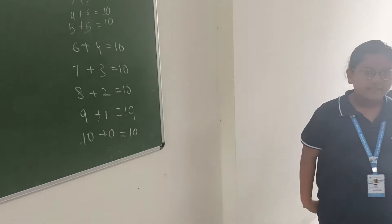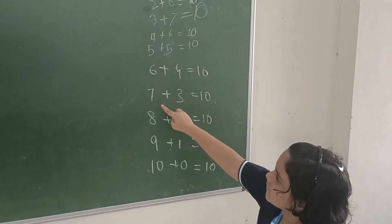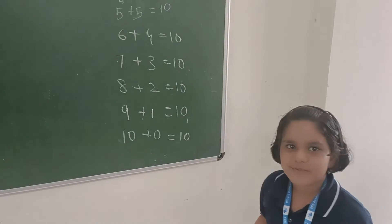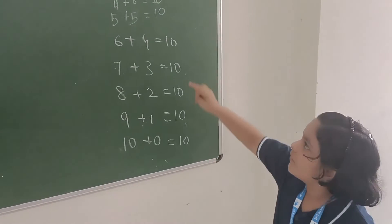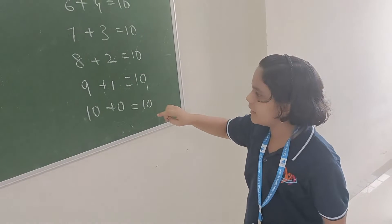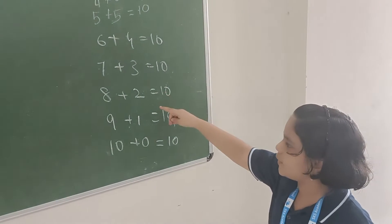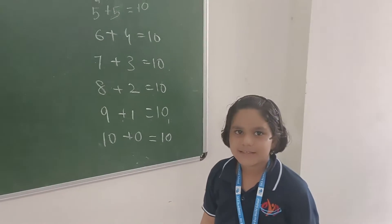That is a repetition again. What did you notice? 1, 2, 3, 4, 5, 6, 7, 8 — times 10 — then 9, 8, 7, 6, 5, 4, 3, 2, 1, 0. So they are in opposite order. The more we observe numbers, the more we understand something about them.